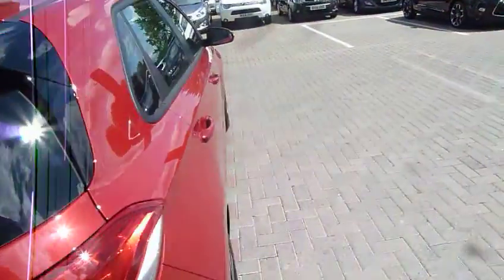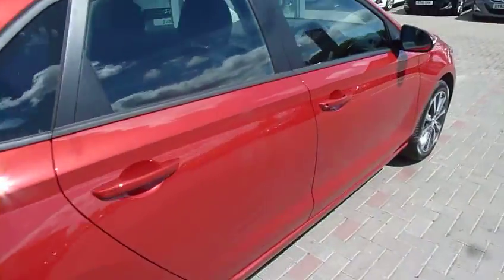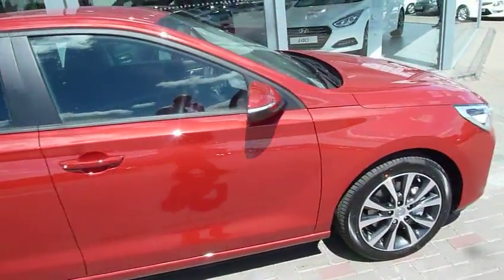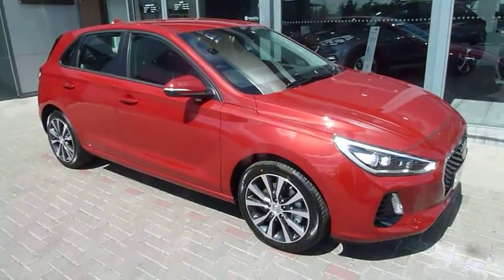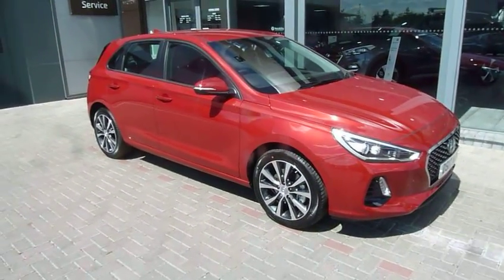So we've got three of these pre-registered i30s available. If you'd like any further information, please contact JTU's Hyundai Shrewsbury on 01743 450...